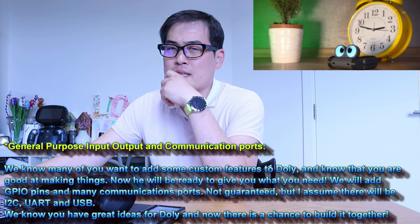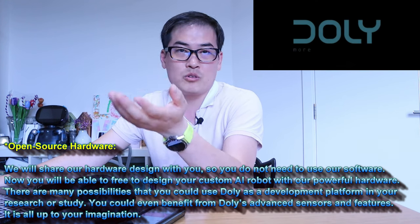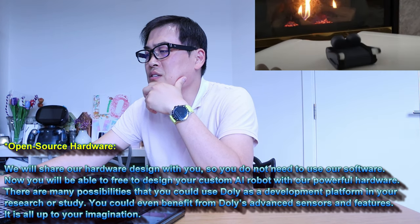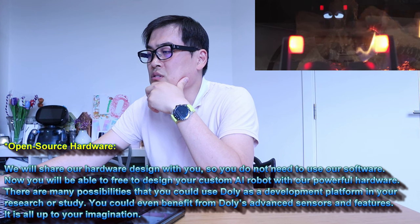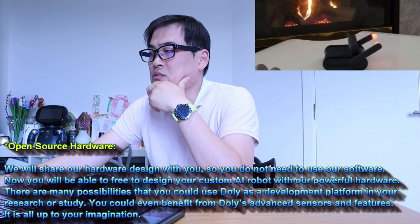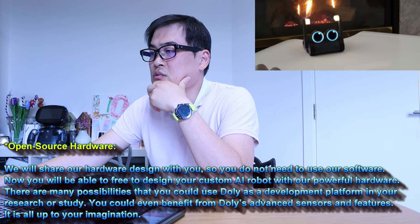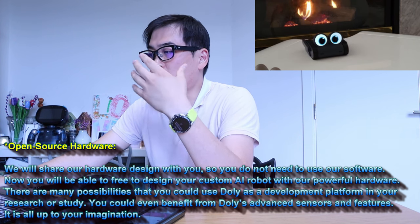Open source hardware: we will share our hardware design with you so you do not need to use our software. You will be free to design your custom AI robot with our powerful hardware. There are many possibilities — you could use Dolly as a development platform in your research or study, and even benefit from Dolly's advanced sensors and features. It is all up to your imagination.